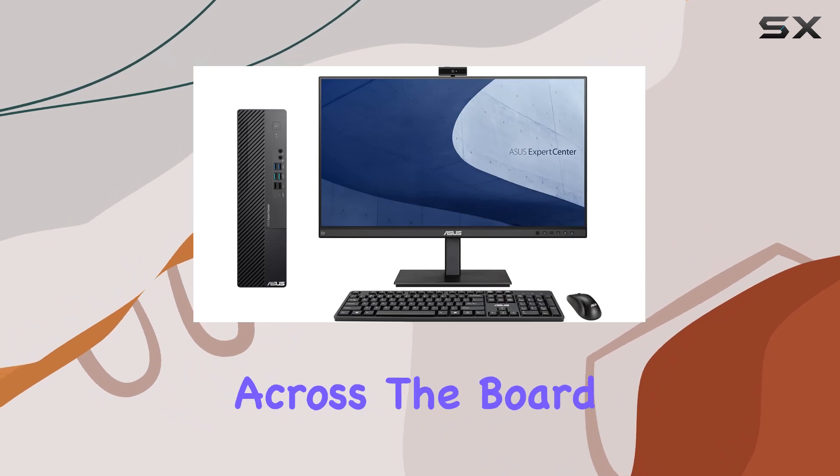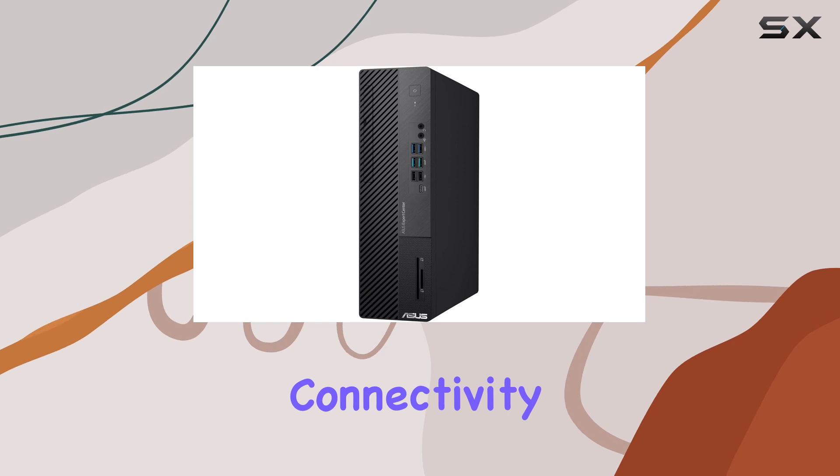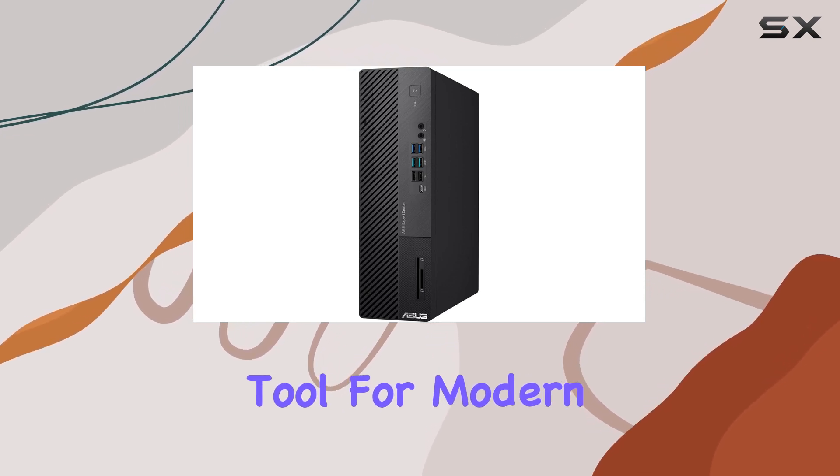Whether tackling multimedia projects, personal tasks, or demanding business operations, the ASUS ExpertCenter D700SD excels across the board. Its blend of performance, security, and connectivity makes it an indispensable tool for modern professionals seeking efficiency and reliability.